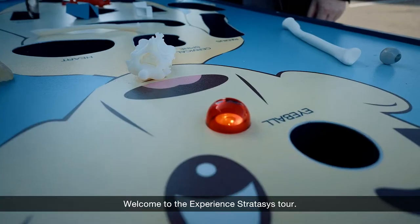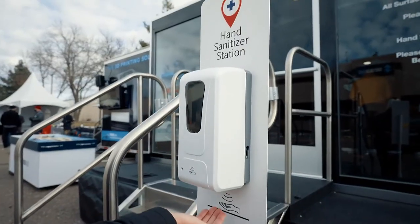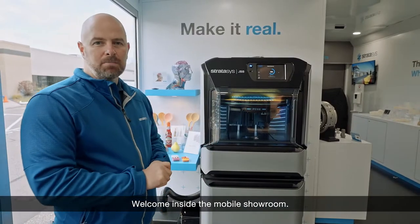Welcome to the Experience Stratasys tour. I'd love to show you the mobile showroom. Come on. Welcome inside the mobile showroom.